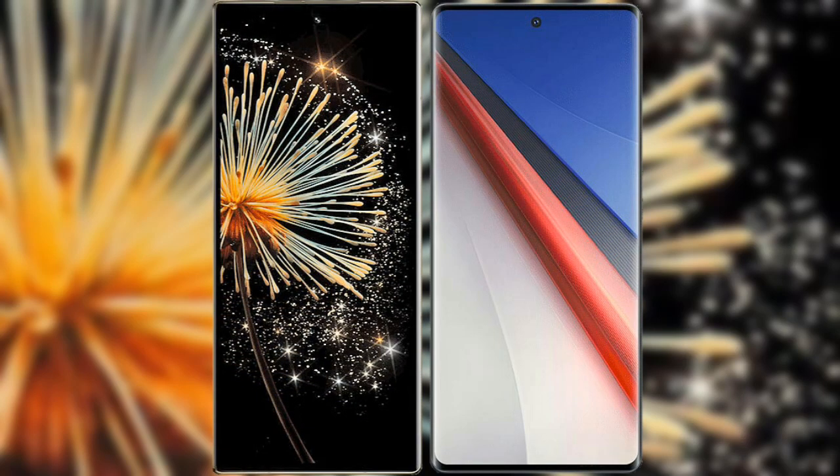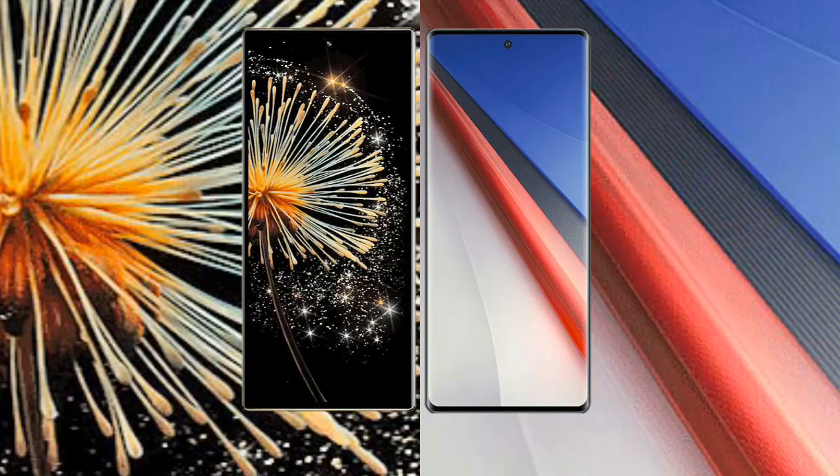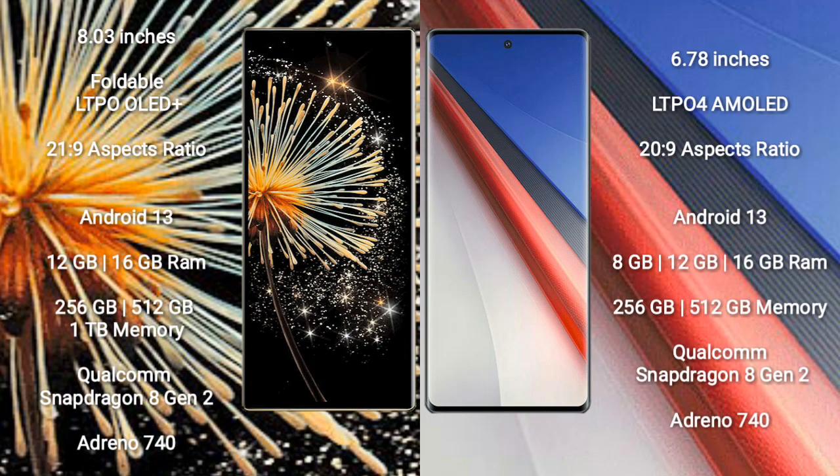I will compare the new Xiaomi Mix Fold 3 with Vivo iQOO 11 Pro. Xiaomi Mix Fold 3 comes with an 8-inch foldable LTPO OLED Plus display and aspect ratio 21:9. Vivo iQOO 11 Pro comes with a 6.78-inch LTPO 4 AMOLED display and aspect ratio 20:9.